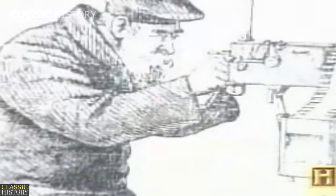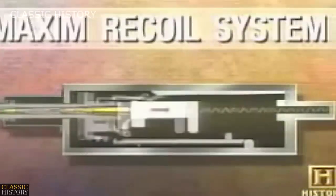Gatling guns were used on a limited scale. But it wasn't until 1885 when another American, Hiram Maxim, perfected a weapon that could fire 600 shots a minute with no more effort than a finger on a trigger. Maxim used the energy of the gun's recoil to load, cock, fire, and eject shells.